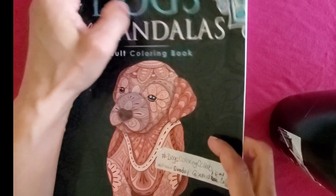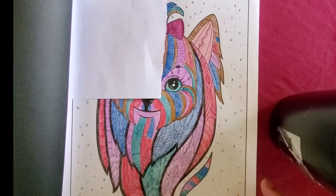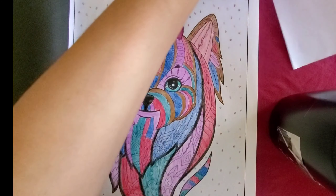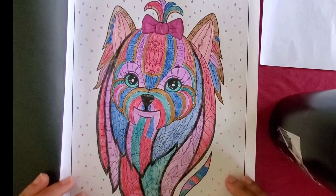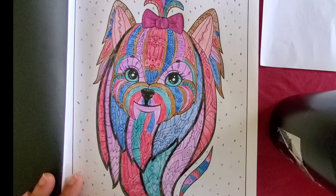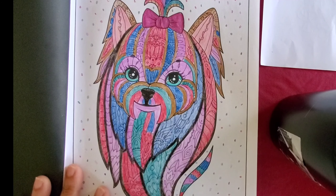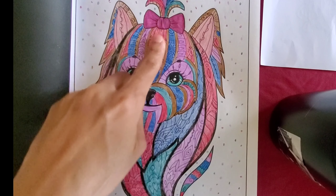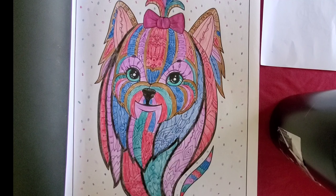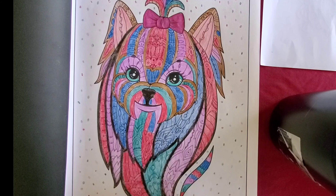So let's check out my picture. I don't know the name of the dog. This is the dog — it's so pretty, all the different colors. I'm trying to think, is this a shih tzu? I don't know, you gotta let me know in the comments, because there are only certain breeds that I know. Certain dogs have the little bows in their hair — do poodles have bows? I'm not sure.